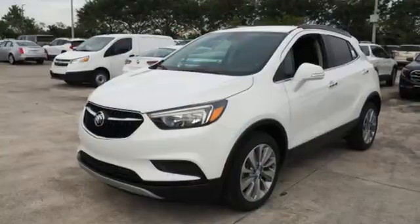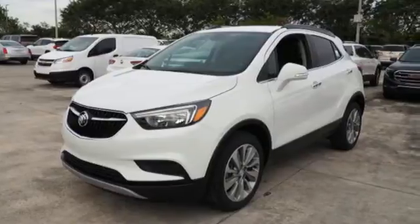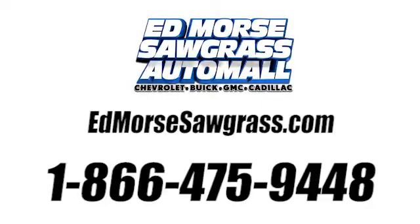Live it up in graceful style with this lean and luxurious SUV. Call us today at 1-866-475-9448. For value and for service, it's Encore.